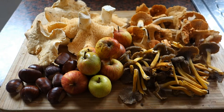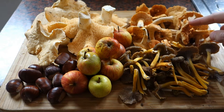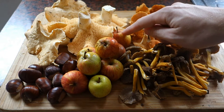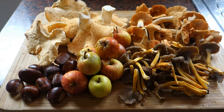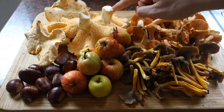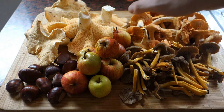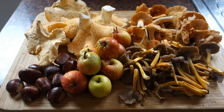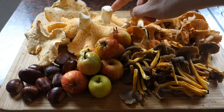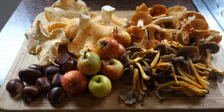Look at what we got: a whole bunch of trumpet chanterelles — there were hundreds more — lots of terracotta hedgehog mushrooms, some crab apples, chestnuts, and of course the wood hedgehog. We actually detected some of the apples by smelling them on the air. We're going to cook some hedgehogs on toast. We'll cook the wood hedgehog, Hydnum repandum, and the terracotta hedgehog, Hydnum rufescens, just in butter to start — a little taste comparison.